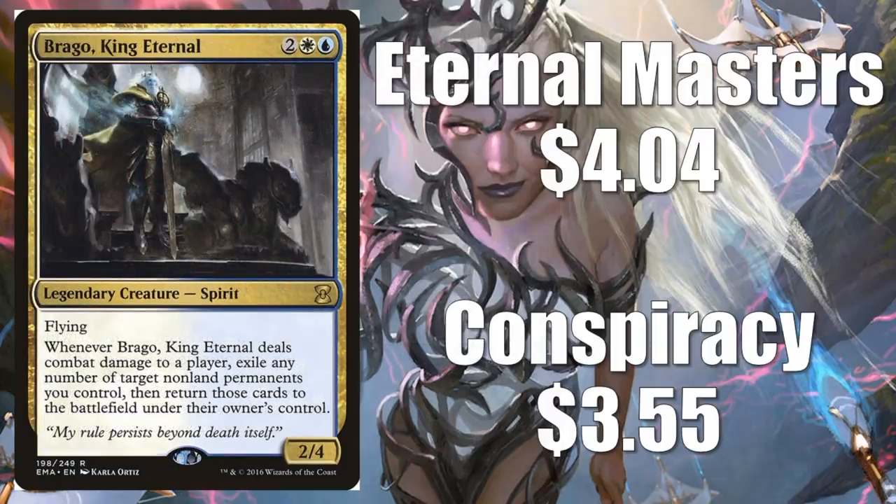Brago, King Eternal. I love this card. Conspiracy at $3.55, Eternal Masters at $4.04. This is awesome if you want to play with permanents with good enters or leaves the battlefield effects — so many cool combos you can do with this card.